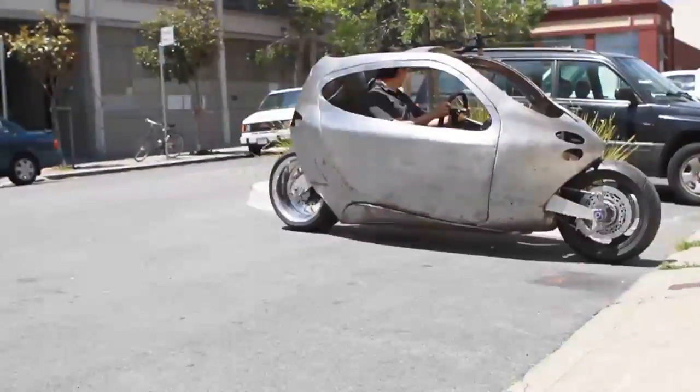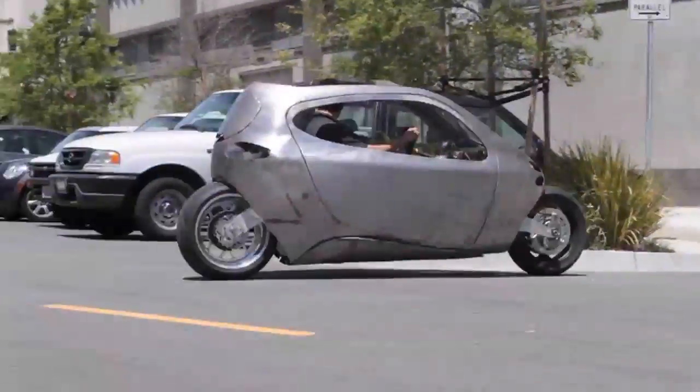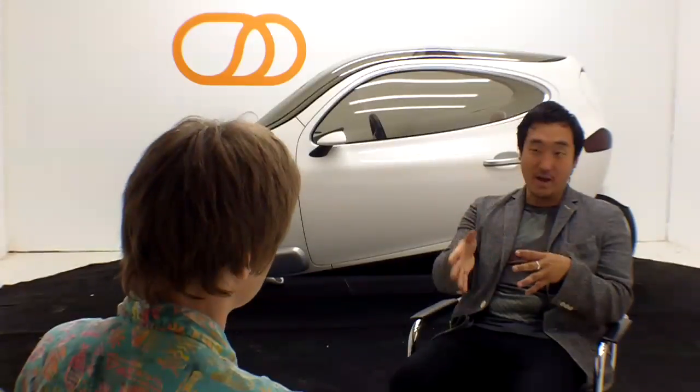That changed late last month, however, when company president and C1 designer Daniel Kim informed us that there's now a proof-of-concept prototype up and running. He even provided us with video of him driving it. We paid him a visit to check the vehicle out for ourselves.